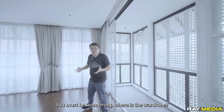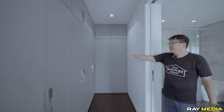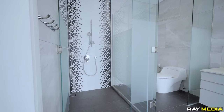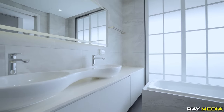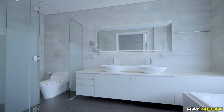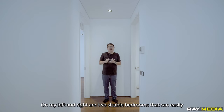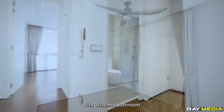You must be wondering where the wardrobe is — ta-da! On my left and right are two sizable bedrooms that can easily fit a king-size bed. And the most important part is that each has a walk-in wardrobe with an attached bathroom.